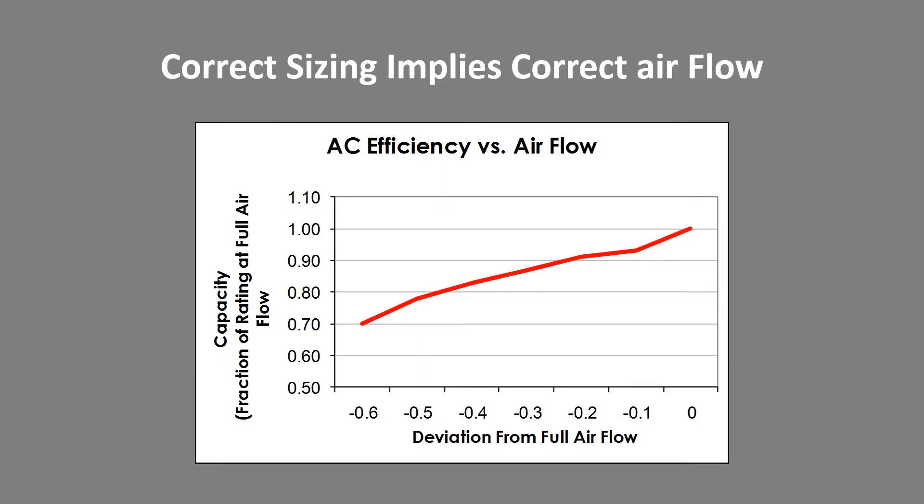Correct sizing implies correct airflow — if you are going to size right you have to install right. Looking at this graph, at full airflow we have 100 percent of the capacity of a particular system. At 20 percent low airflow we're down to 90 percent capacity, and at 30 percent low airflow we're around 85 percent capacity. So if you're going to size right, you have to install right.